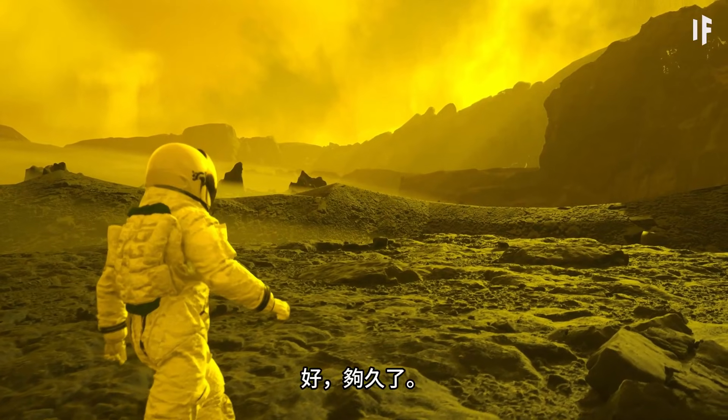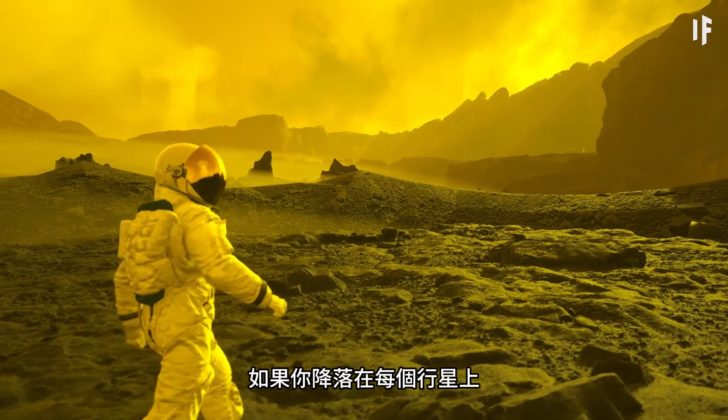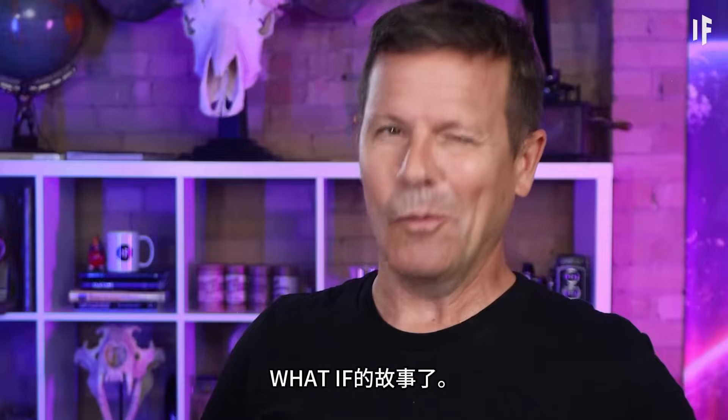Let that number sink in for a minute. What do you think we should compare next? How about comparing how each planet would kill you if you landed on it? Well, that's a story for another WHAT IF.